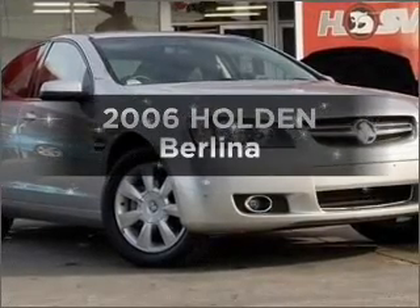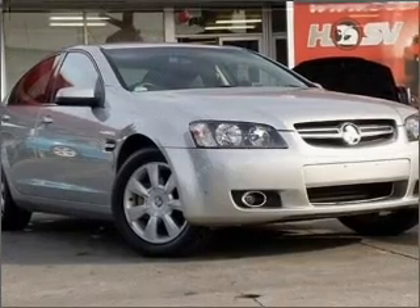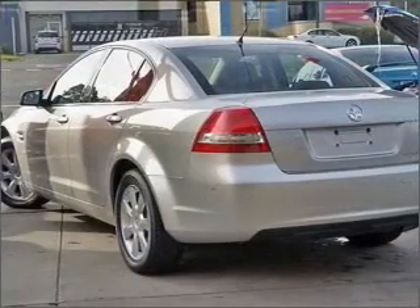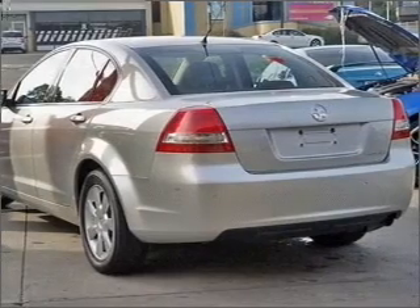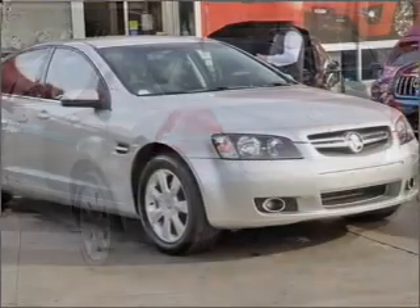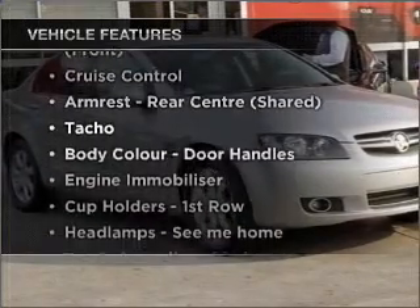Searching for a 2006 Holden Berlina? You can be accelerating down the highway in this excellent vehicle with a solid 6 cylinder engine connected to a smooth shifting automatic transmission. Plus enjoy these notable features that are included in this ride.